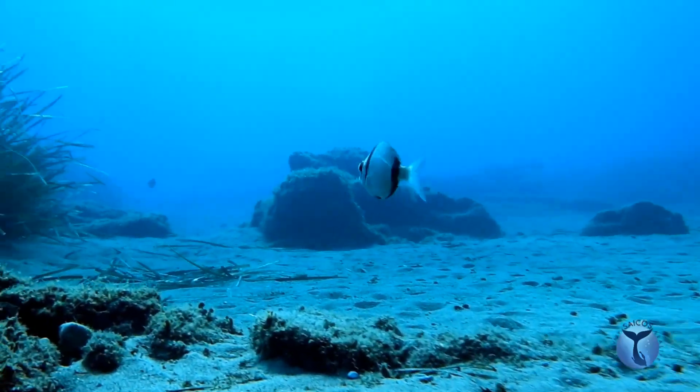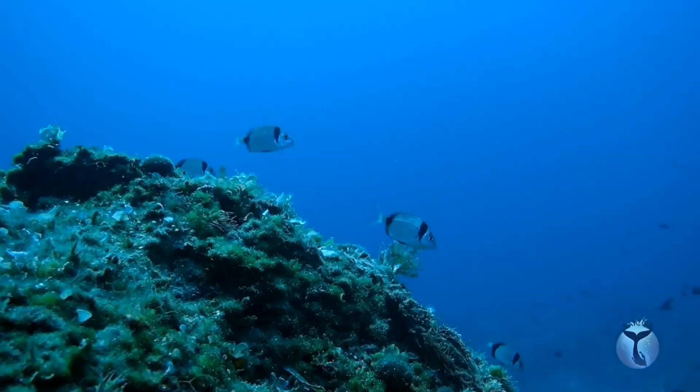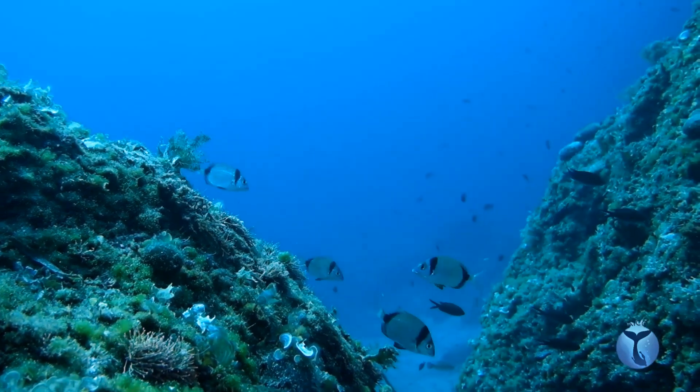Secretly, he hopes to grow up as one of the biggest two-banded sea breams, that can reach a body length of approximately 40 cm.